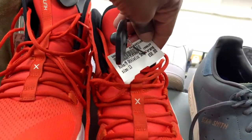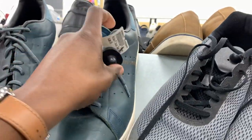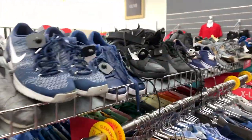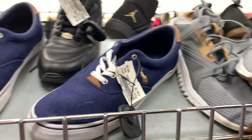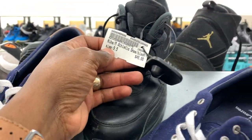Drop a comment if you guys see any shoes that I may have passed on, or if you've seen something you probably would have grabbed up for yourself. I kind of just wanted to show you guys what they had available and what some of the prices were. In my opinion, some of the stuff was kind of overpriced, but it is what it is — it's like a higher-end thrift store, consignment shop, whatever you want to call it.